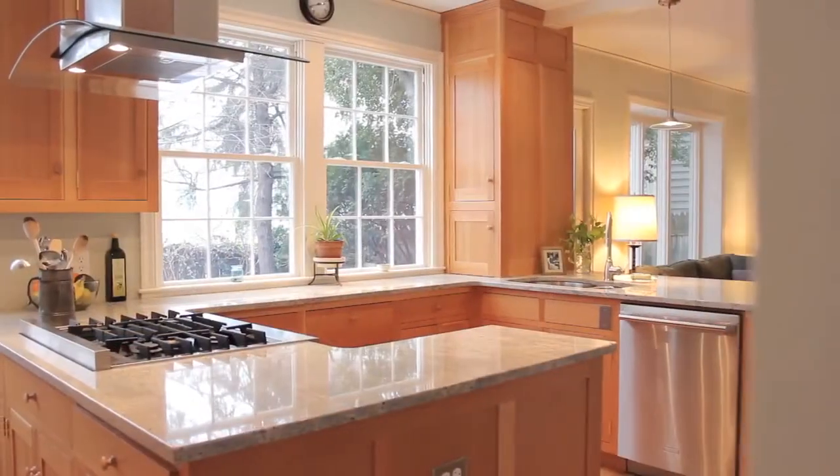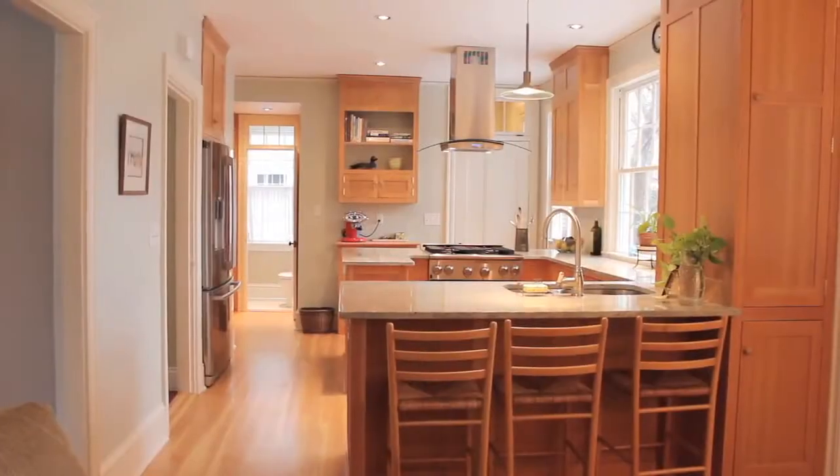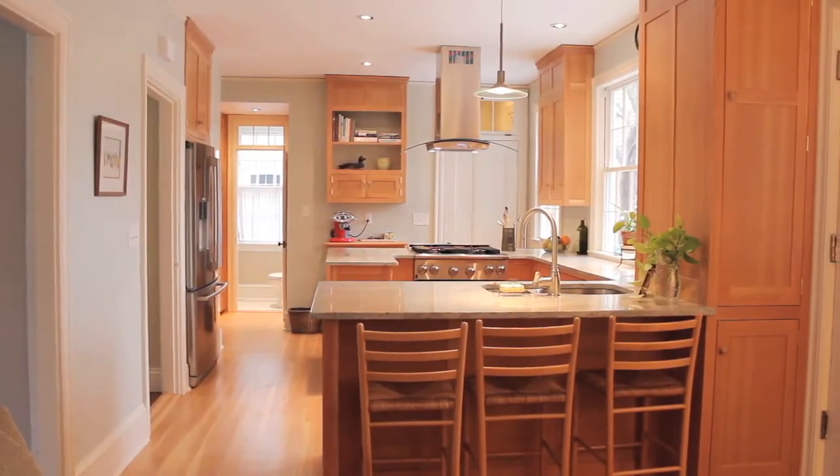The kitchen has been updated with high-end stainless steel appliances, recessed lighting, custom cabinets, and granite wraparound counters with peninsula seating.